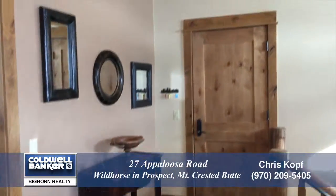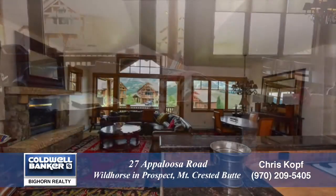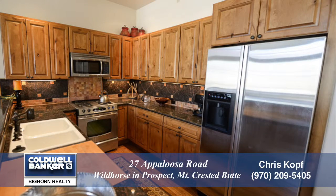As you step into this home, you enter the foyer. Notice the slate floors and high ceilings. As you enter the main living area, something you'll notice right away is how open this room is from its vaulted ceilings and large view windows. The kitchen is to the right — notice the granite countertops and stainless appliances.